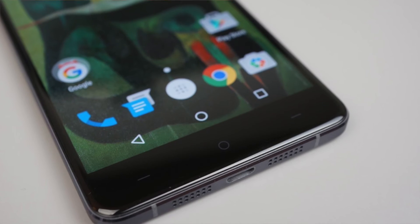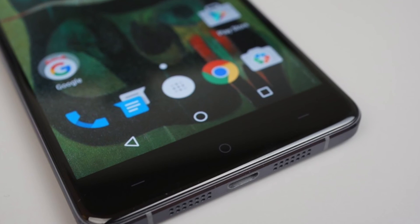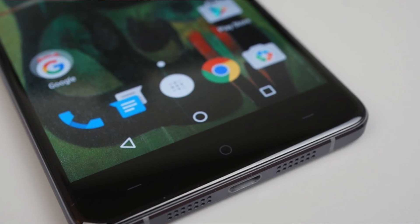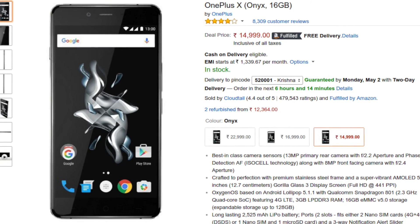It houses an internal memory of 16GB, expandable up to 128GB. The OnePlus X draws energy from a 2525mAh non-removable battery and is priced at Rs. 14,999.